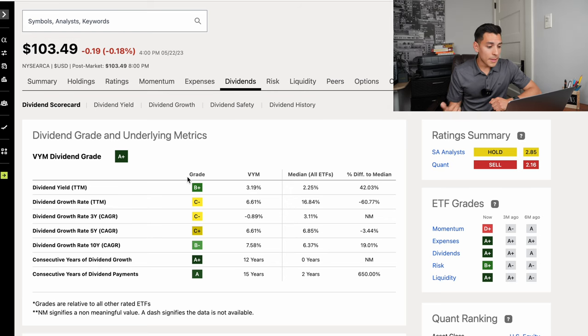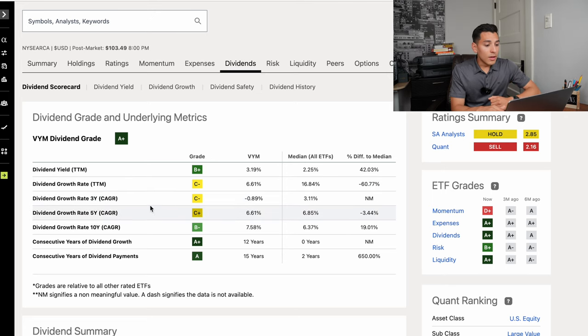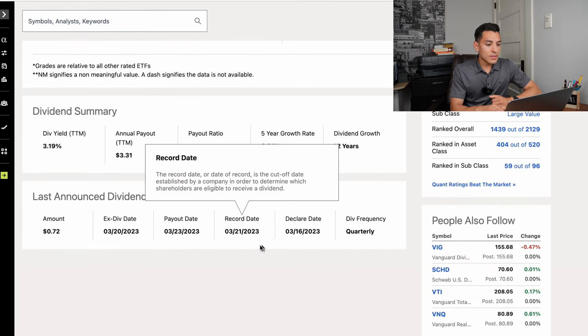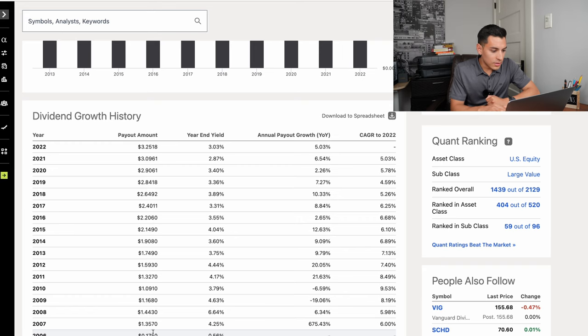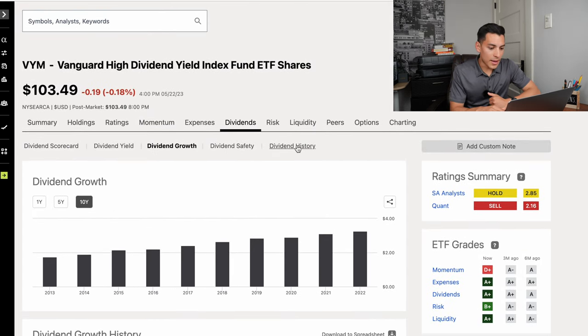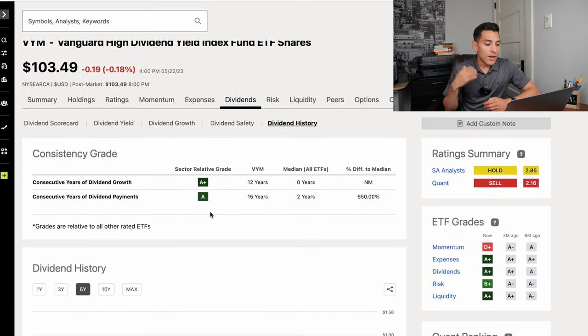The current dividend yield is 3.19%. The dividend growth rate in the trailing 12 months is 6.61%, and the five-year compounded annual growth rate is also 6.61%. In the past 10 years, it has grown its dividend around 7.58%. The dividend summary shows it pays $3.31 in annual dividends with a 3.19% yield and 12 years of consecutive dividend growth. Looking at the dividend growth over the past 10 years, it went steadily from around $1.70 to $3.25.